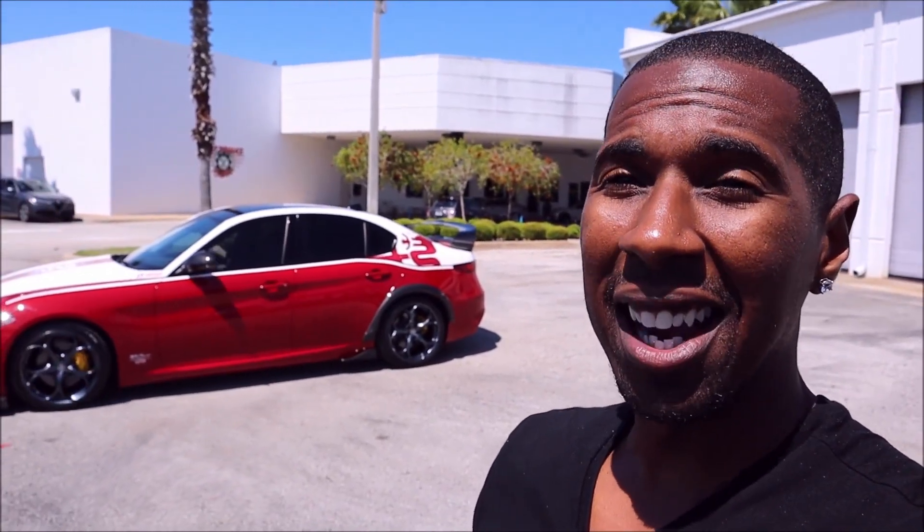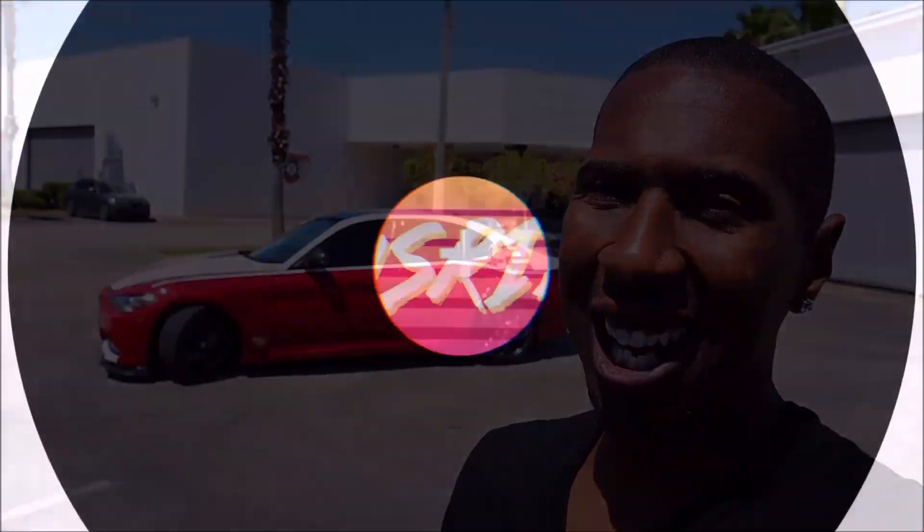All right, guys, I promise today you're going to see something you've never seen before. Yeah, this is quite interesting, quite crazy, quite different. Check it out.